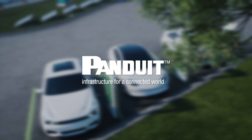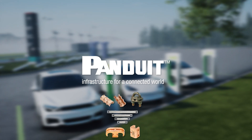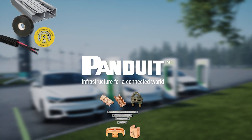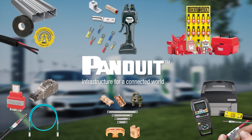Panduit offers over 30,000 readily available high quality parts, including grounding and power connectors, high temperature low smoke duct, labels and mobile printers, lugs, terminals, ferrules, and abrasion protection.